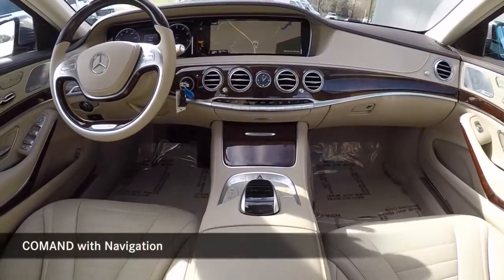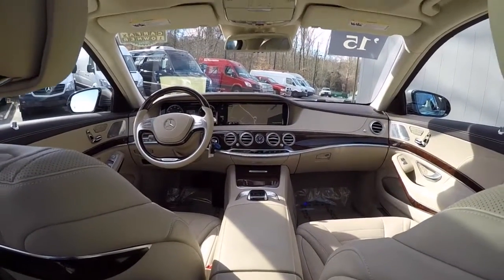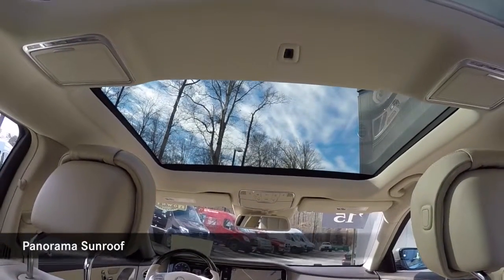Command system with navigation. Power tilt and sliding panoramic sunroof.